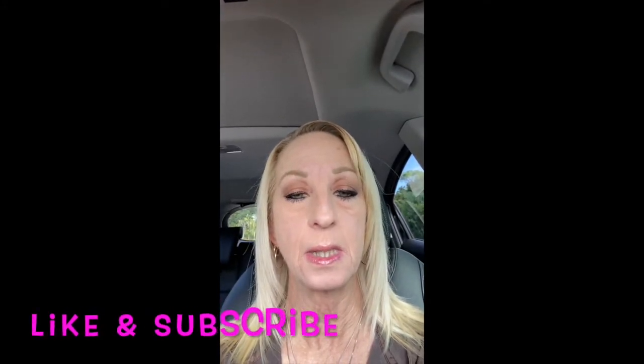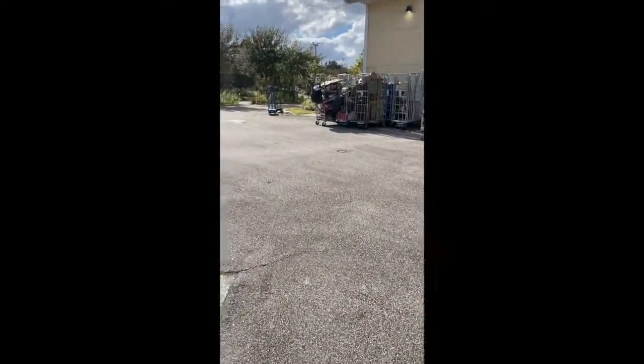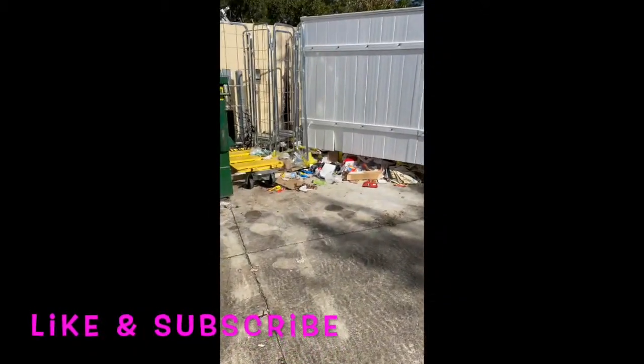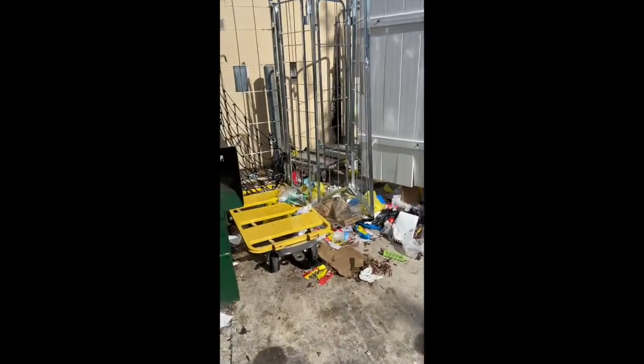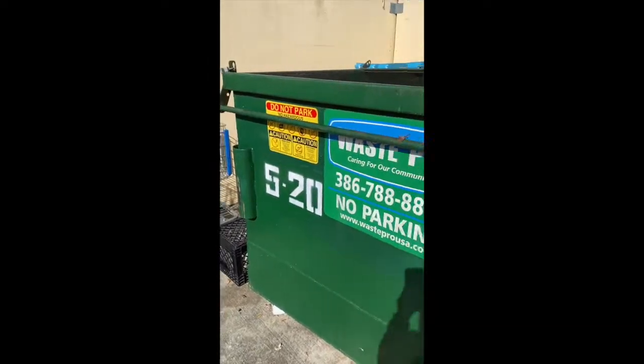I don't know how to turn this around to let you guys see what it looks like, so let me stop the camera and turn it around and then start again so you can see the mess I'm getting ready to clean up. As you can see, this is what I'm going to be cleaning up back here behind the dumpster area and behind the building. See how much of a mess it is — this is disgusting and I hate seeing stuff like this.